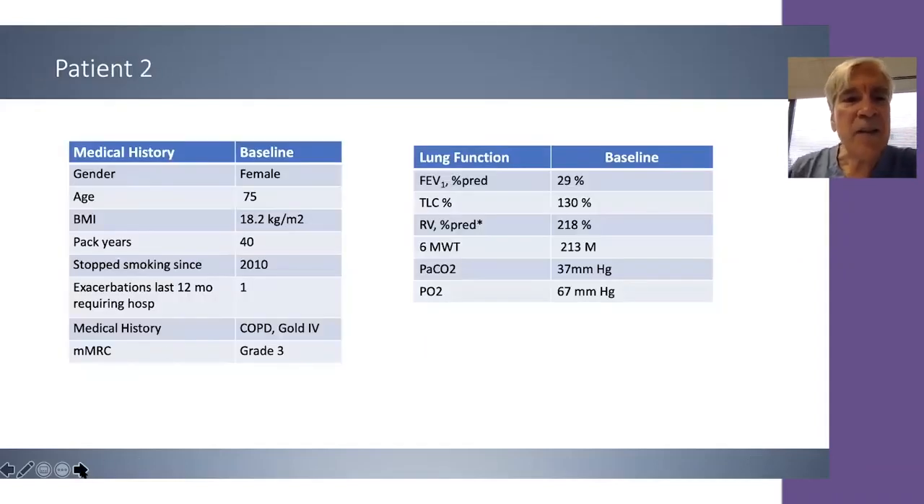Let's look at the second case: a 75-year-old female, BMI 18, 40 pack years of smoking, stopped 10 years ago, one hospitalization for exacerbation last year, GOLD grade 4, very severely obstructed, hyperinflated, and air-trapped. Six-minute walk test is 213 meters, PaCO2 is 37, and PaO2 is 67.